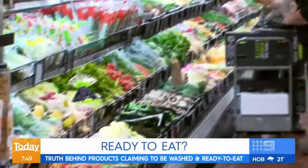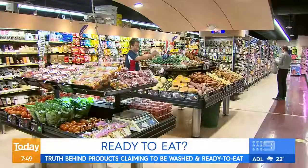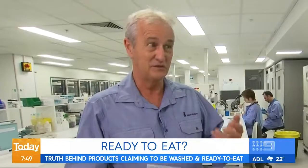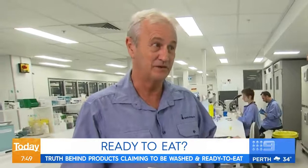We're told to wash fruit and vegetables, but how much bacteria is actually living on our fresh food? We found some really interesting and surprising results.